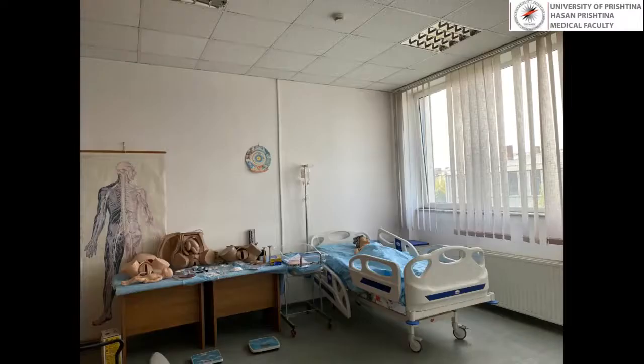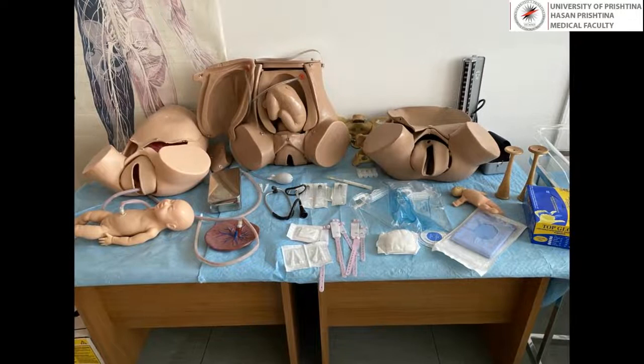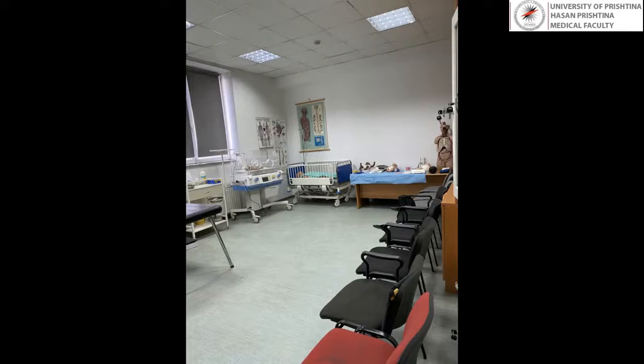By simulating a realistic environment before practicing invasive and non-invasive procedures on real patients, the center improves students' performance, increases their level of confidence, and improves patient safety and welfare.